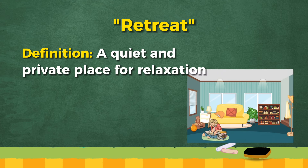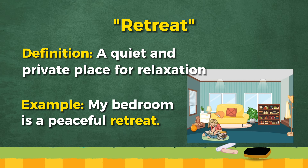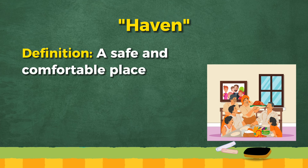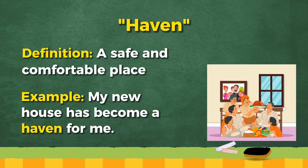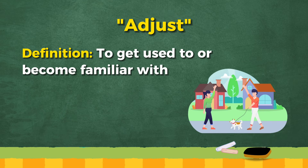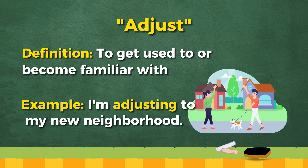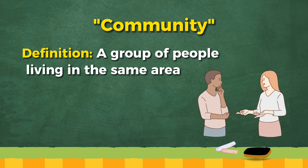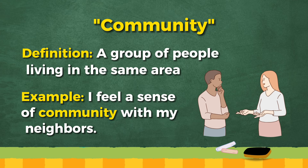Retreat: a quiet and private place for relaxation. My bedroom is a peaceful retreat. Haven: a safe and comfortable place. My new house has become a haven for me. Adjust: to get used to or become familiar with. I'm adjusting to my new neighborhood. Community: a group of people living in the same area. I feel a sense of community with my neighbors.